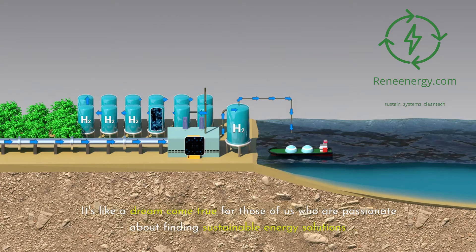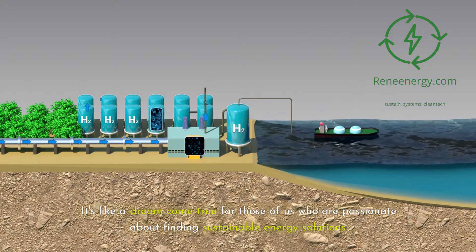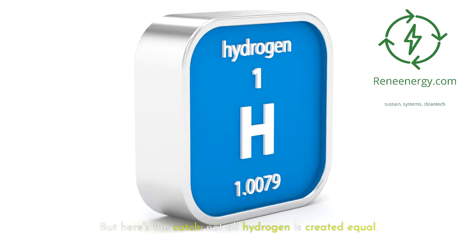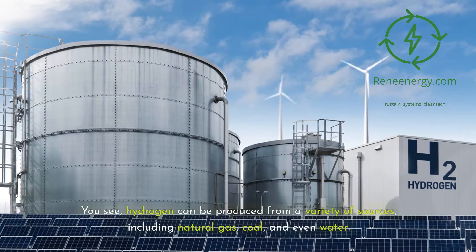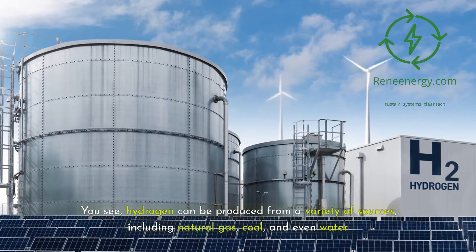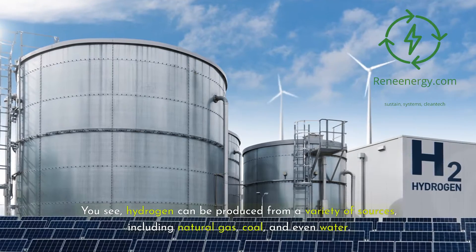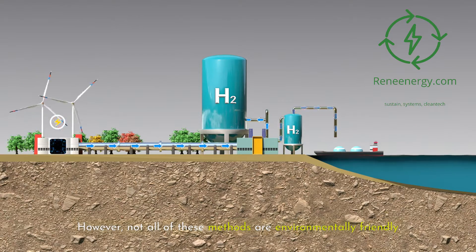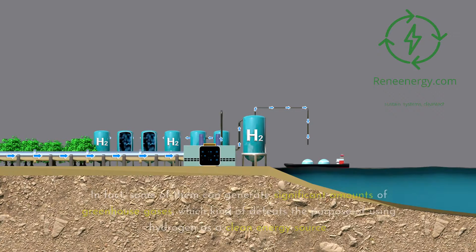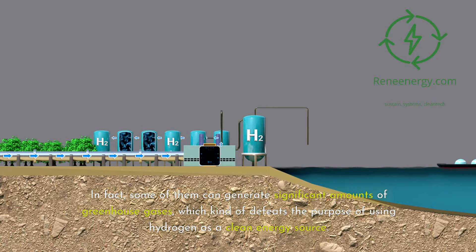It's like a dream come true for those passionate about sustainable energy solutions. But here's the catch: not all hydrogen is created equal. Hydrogen can be produced from a variety of sources, including natural gas, coal, and even water. However, not all of these methods are environmentally friendly. In fact, some of them can generate significant amounts of greenhouse gases, which defeats the purpose of using hydrogen as a clean energy source.